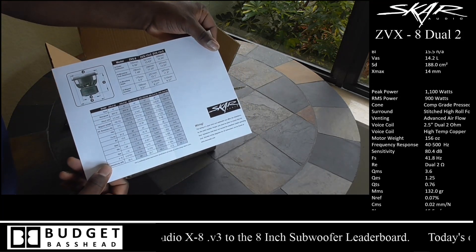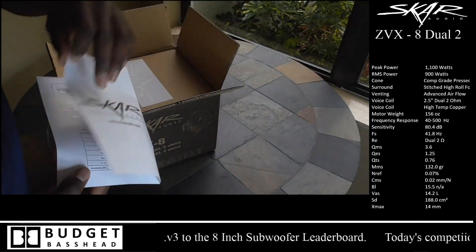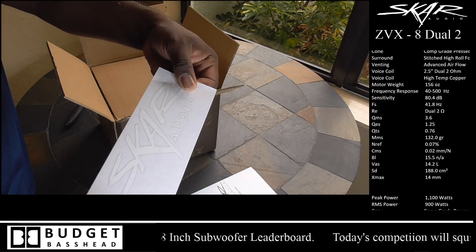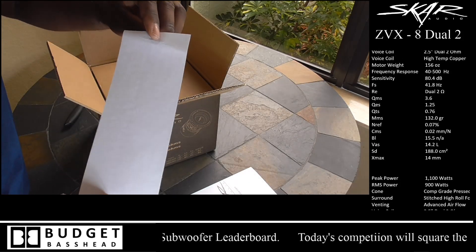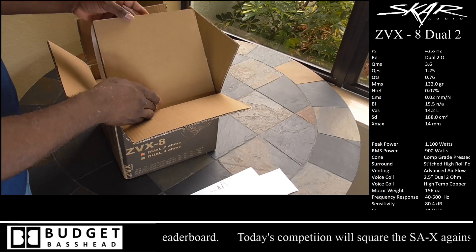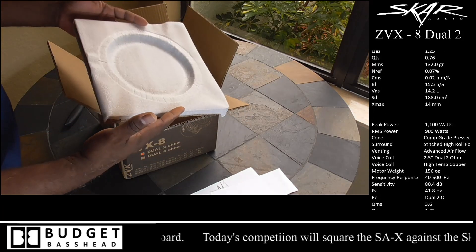First you get the user manual — this is very important for anyone who wants to do a DIY build on their box, as it has all the proper parameters for that. You also get a Scar Audio sticker. I always warn guys: be careful what neighborhoods you go into with these stickers displayed, because somebody would really like to have what you have in some cases.